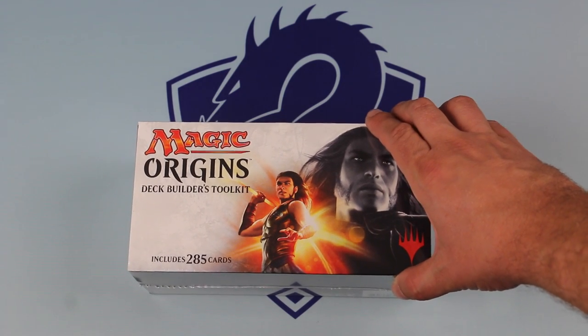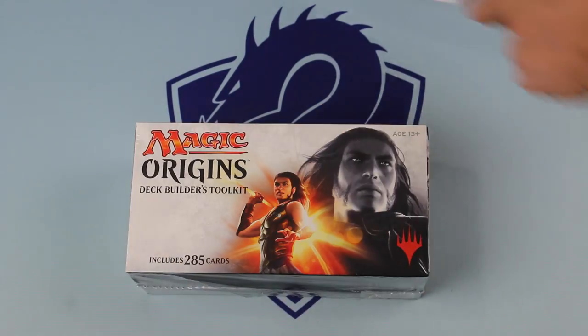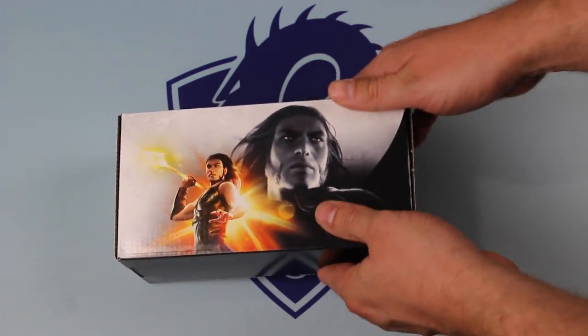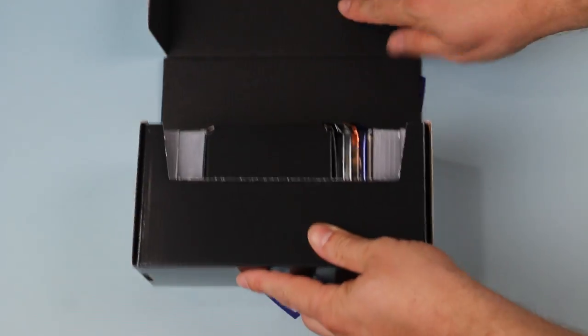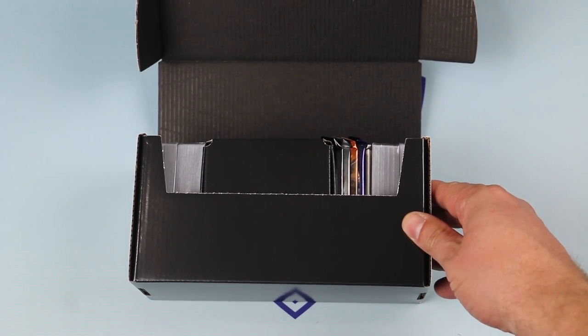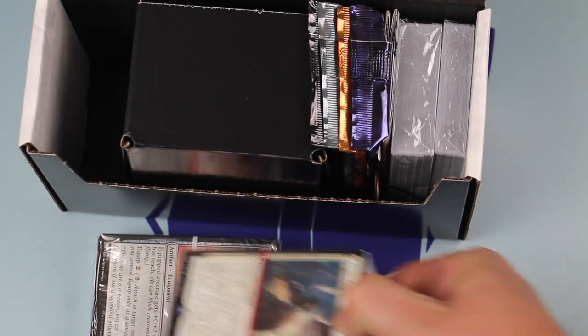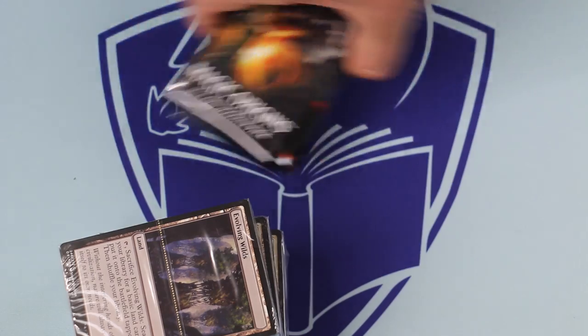A Deck Builders Toolkit contains the following: four packs of Magic cards, a pile of basic lands, and a semi-random collection of commons and uncommons, as well as five additional rares.